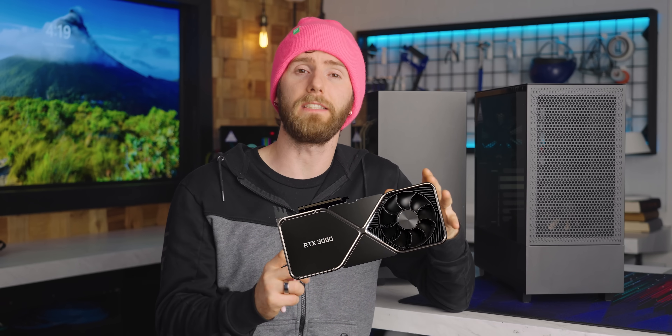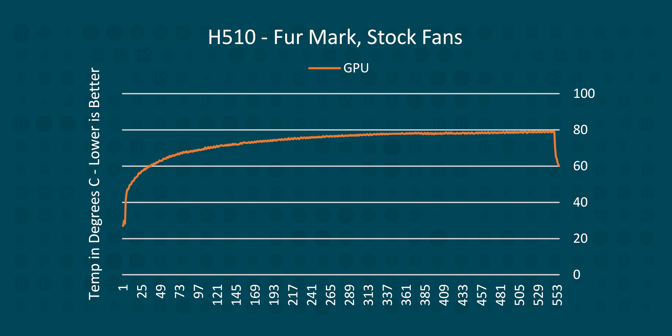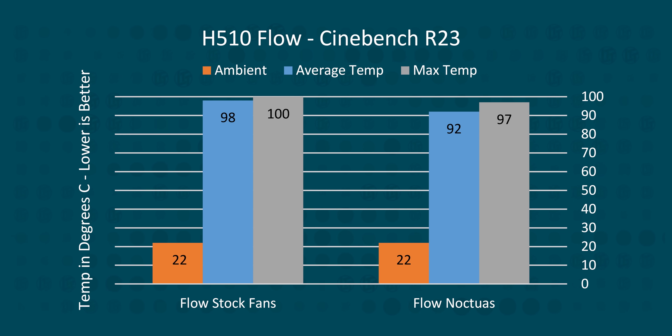So why is this video only one-third over? Let's talk about our GPU - it's an RTX 3090, and it did run a little cooler when we switched over to the Flow, but only by a few degrees. Then our 20-minute Furmark soak saw temps rise steadily to roughly 79 degrees on the stock fans with the solid panel, and then 84 degrees with the Noctua fans. Wait - I know what you're thinking. That can't be right. But we triple-checked.